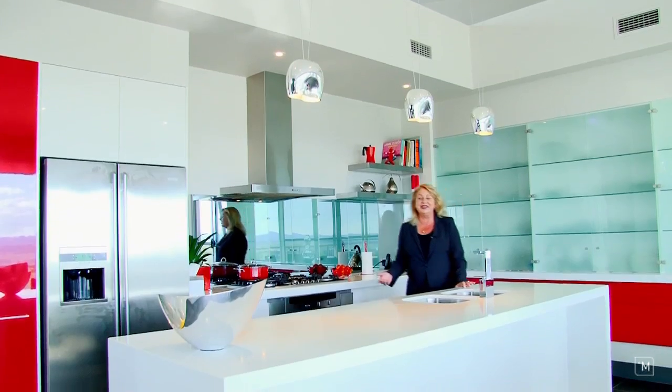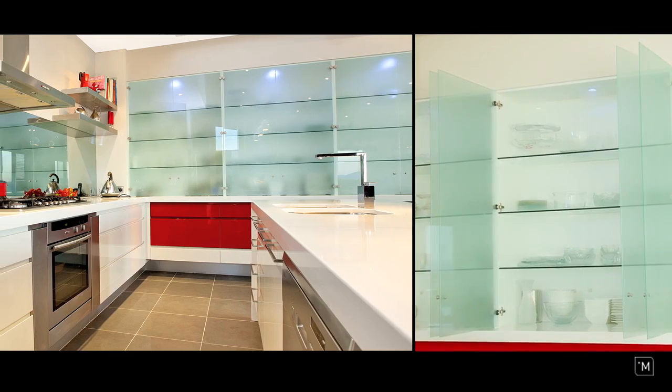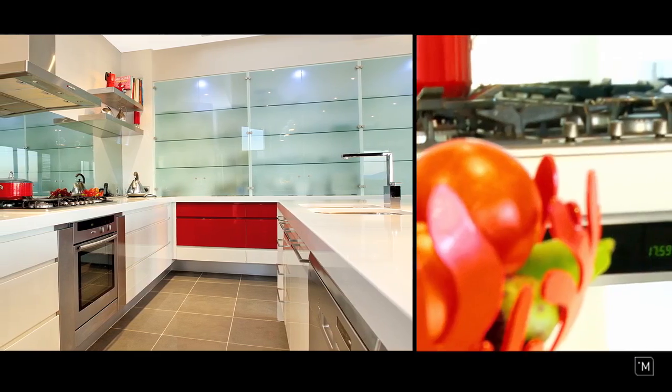I just love this kitchen and I'm sure you will too, with its Caesarstone benchtops, stainless steel appliances, gas cooktop and even soft close drawers.